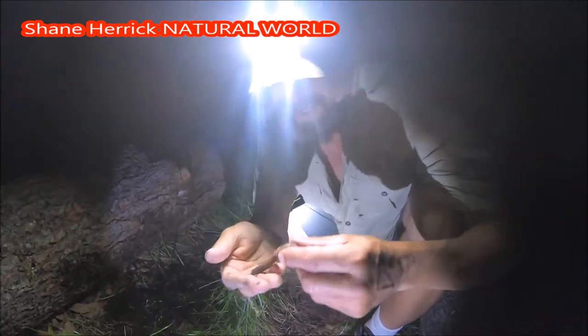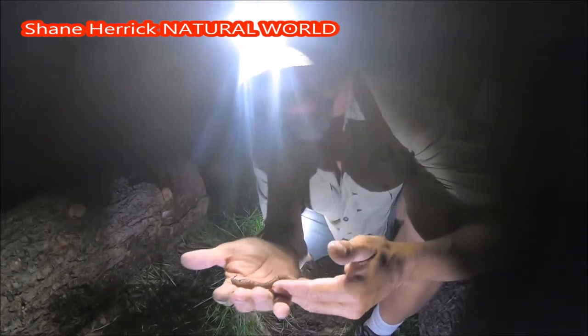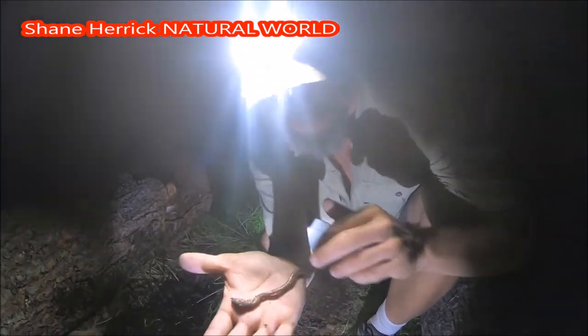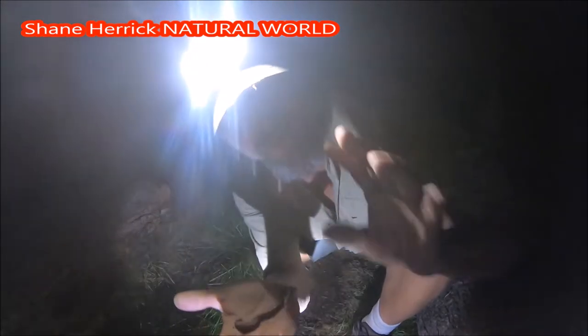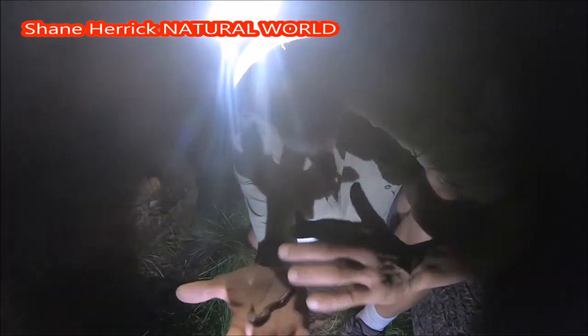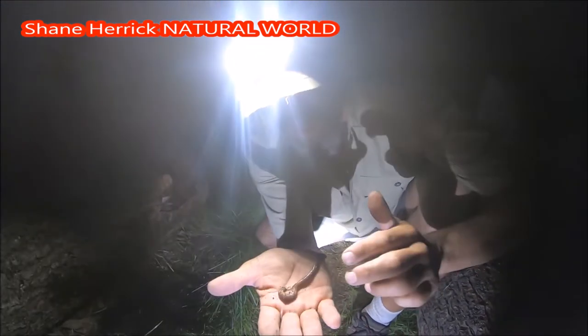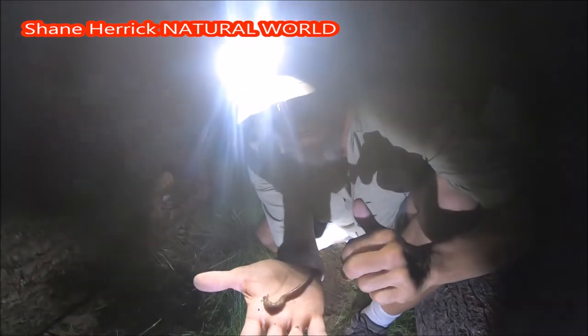Here's an earthworm. North America has about 180 plus different species of earthworm. Now earthworms have both sexes — they have eggs and sperm. To mate, earthworms stick themselves together and they share sperm, which fertilizes each other's eggs.